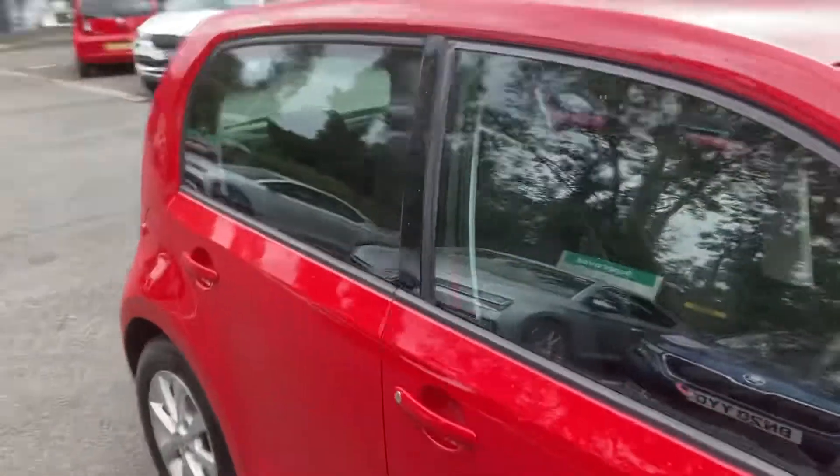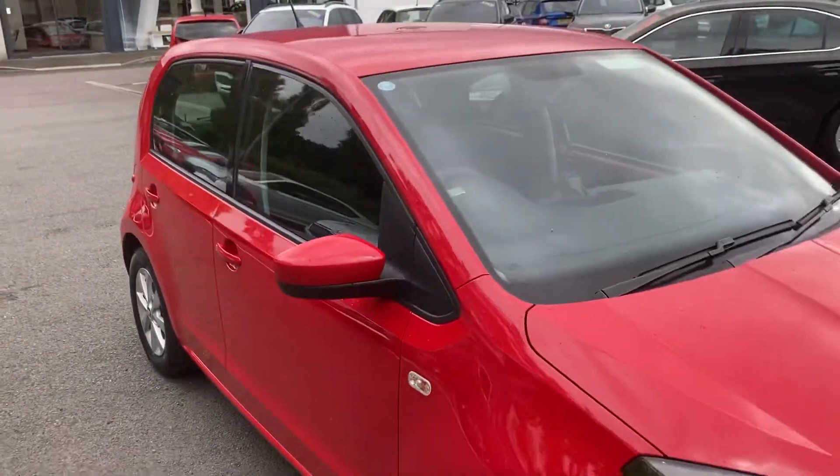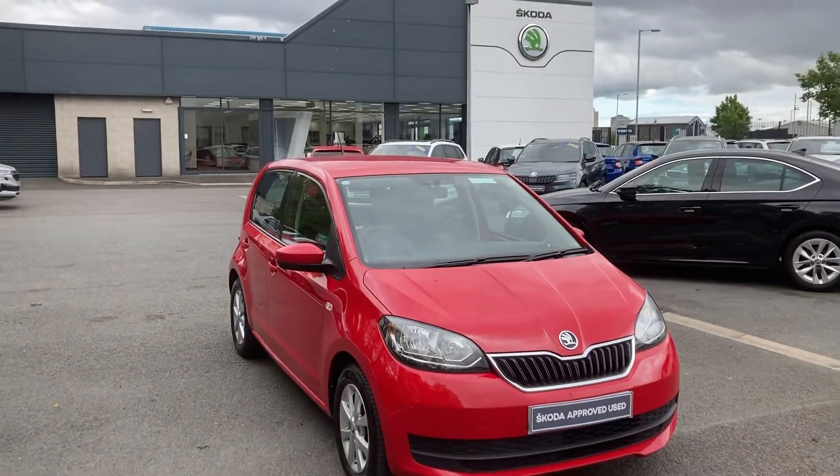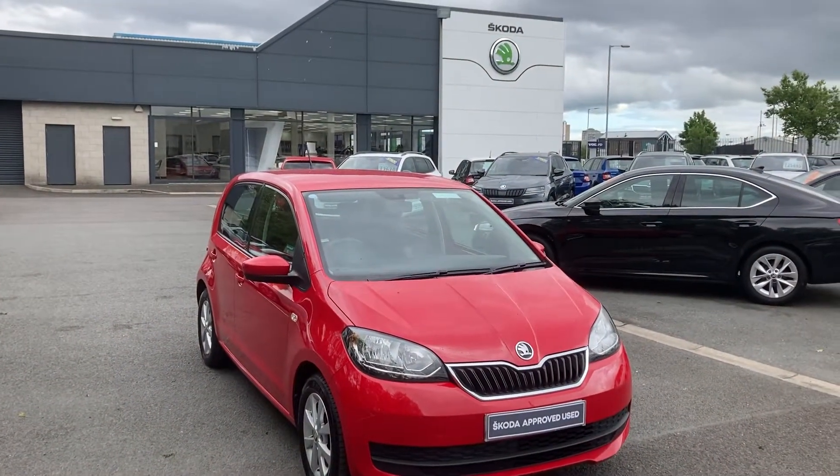Beautiful little car. Interested in this or any other of our cars in stock? Don't hesitate to give us a call on 02890 68 2255, and just ask to speak to one of the sales team. Thanks for watching.